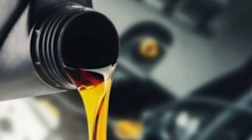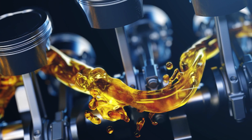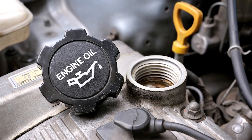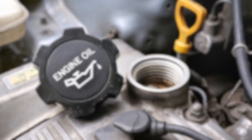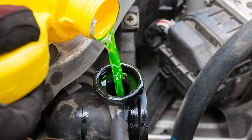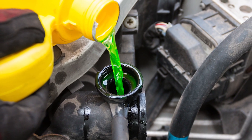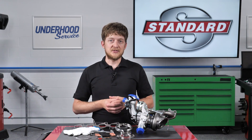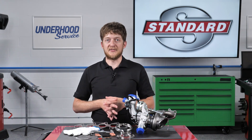Turbochargers rely heavily on one underhood fluid: engine oil. Engine oil is critical for the bearings inside the turbocharger — without proper lubrication, these bearings simply will not last. Some turbos will also have engine coolant circulated through the turbocharger to help keep temperatures in check. Restricted flow of either of these fluids can very quickly lead to failure.